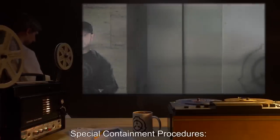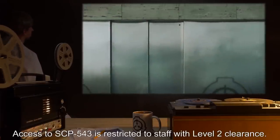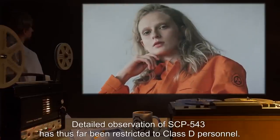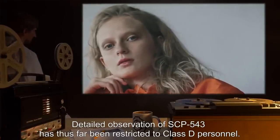Special Containment Procedures: Access to SCP-543 is restricted to staff with Level 2 clearance. Detailed observation of SCP-543 has thus far been restricted to Class D personnel.